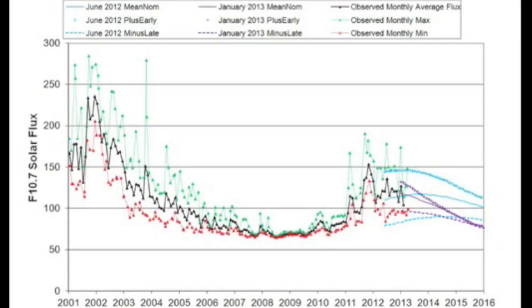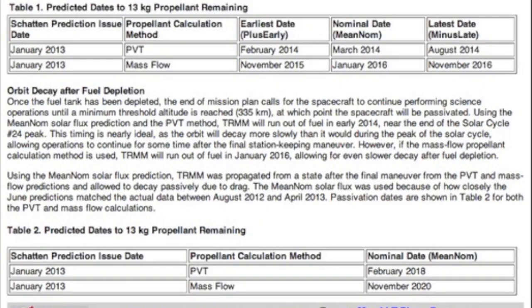Interesting link from the Tropical Rainfall Measurement Mission projecting the week's cycle forward, but also showing when they expect the craft to come to an end of its useful life — could be in the next year or two, which is much earlier than I'd have guessed.